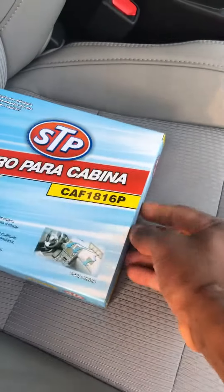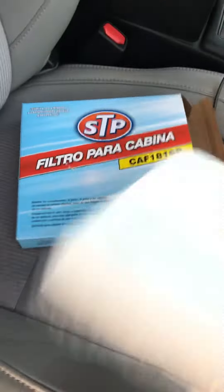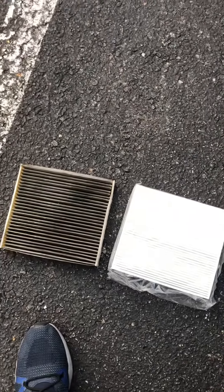Let's get the new one out of the box. So it wasn't hard — wasn't no sense in paying the dealership to do this. I compare the two, see the difference. That's a 2017 Camry air filter.